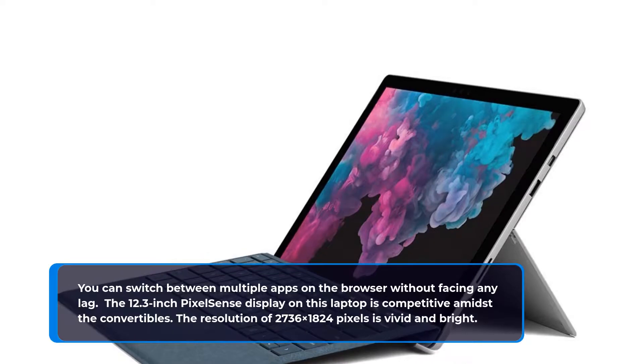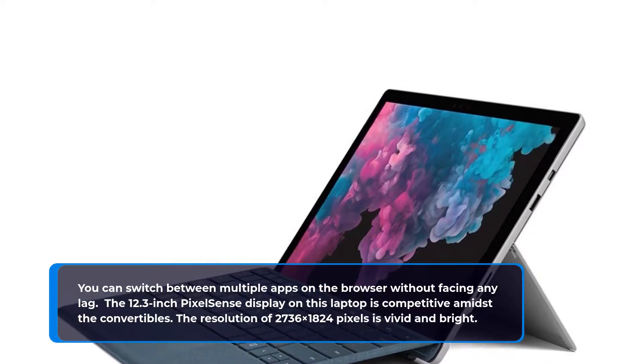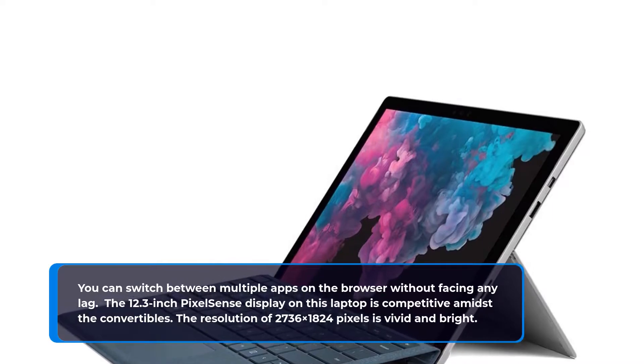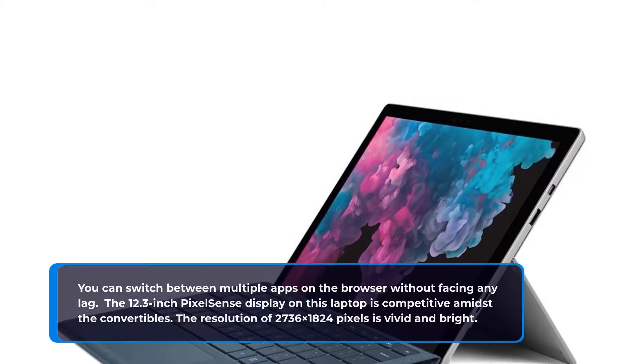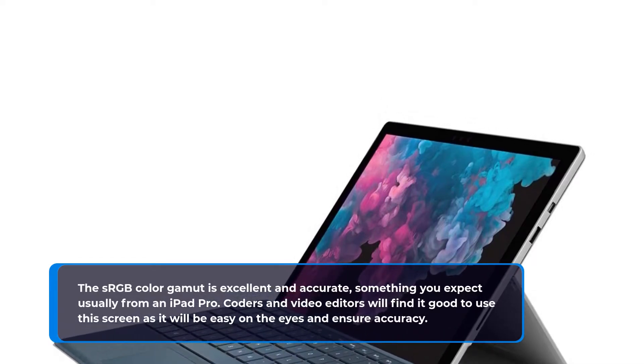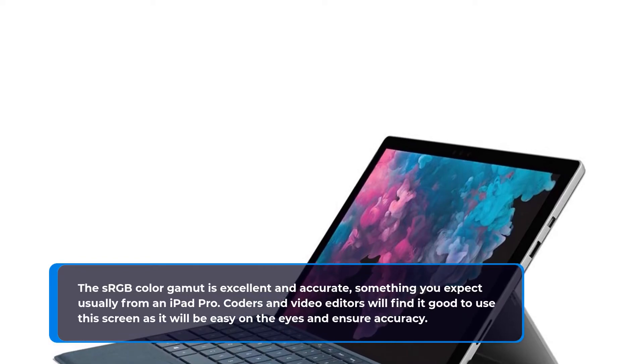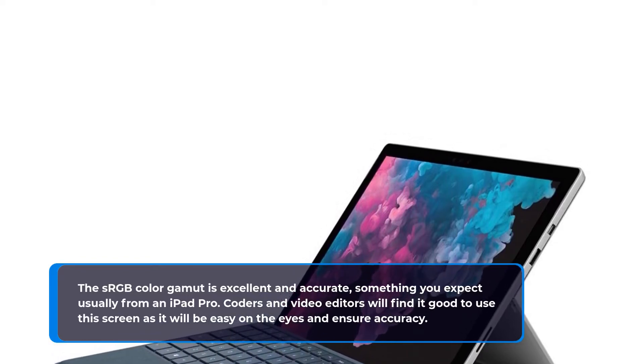The 12.3-inch PixelSense display is competitive among convertibles, with a resolution of 2736x1824 pixels that is vivid and bright. The sRGB color gamut is excellent and accurate, something you'd usually expect from an iPad Pro. Coders and video editors will find this screen easy on the eyes and accurate for their work.